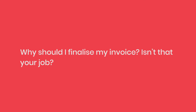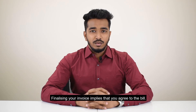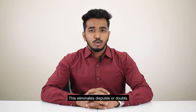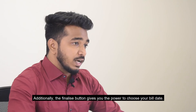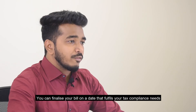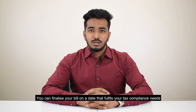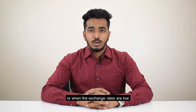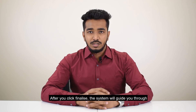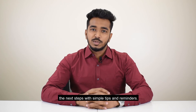Why should I finalize my invoice? Isn't that your job? Finalizing your invoice implies that you agree to the bill. This eliminates disputes or doubts. Additionally, the finalize button gives you the power to choose your bill date. You can finalize your bill on a date that fulfills your tax compliance needs or when the exchange rates are low. After you click finalize, the system will guide you through the next steps with simple tips and reminders.